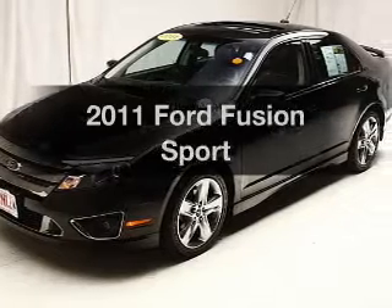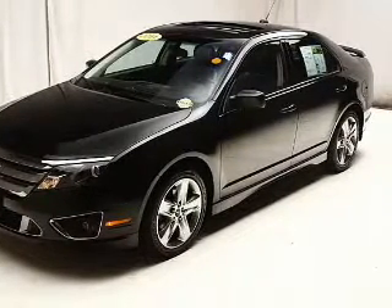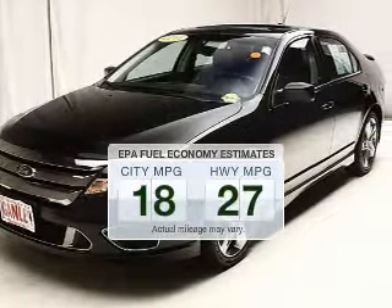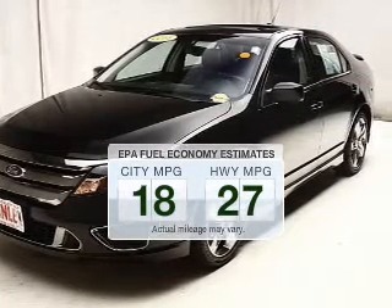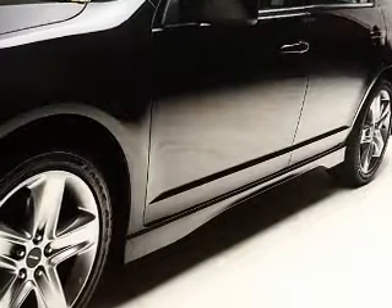Introducing the 2011 Ford Fusion. If you're looking for an automobile with great attributes, look no further. Low emissions and the good fuel economy offered in this vehicle are important to you and the environment. The powertrain includes front wheel drive with a reliable six-cylinder engine.